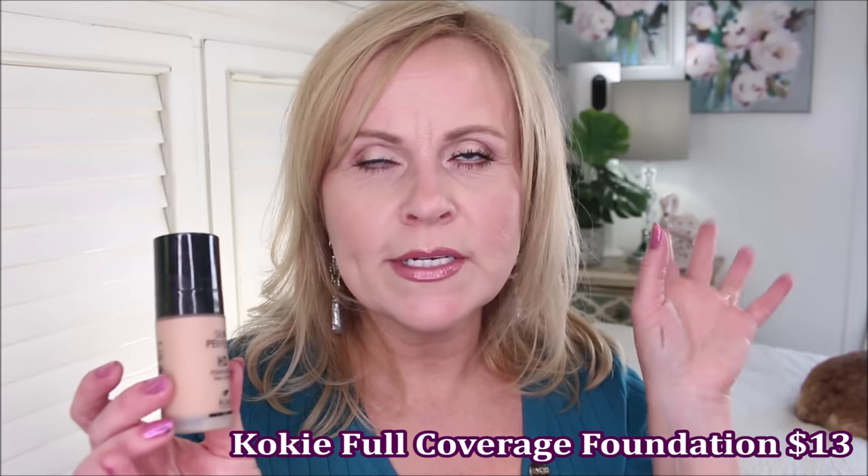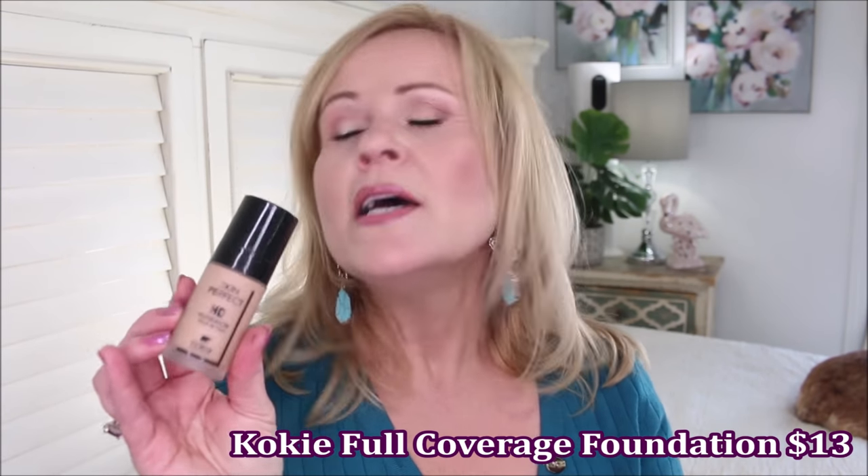The next thing is from Koki Cosmetics and this is their Skin Perfect HD Foundation. Now they have another one that I love that is always in my top 10 at the drugstore — I'll throw it up on the screen. But this one is so drying on my mature skin that everything shows up: all my texture, all my lines. It doesn't cover the way I want it to, it gets very patchy, and it has a lot of breakthrough. Really disappointed in this one as well.